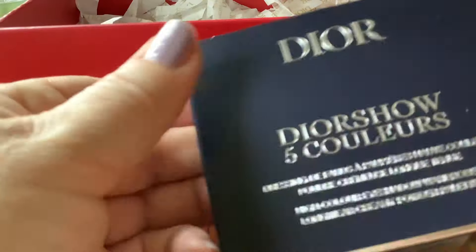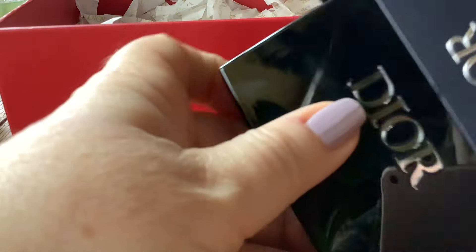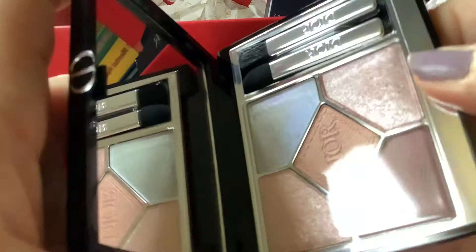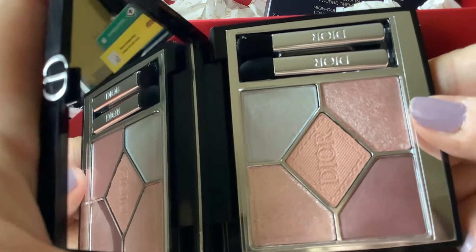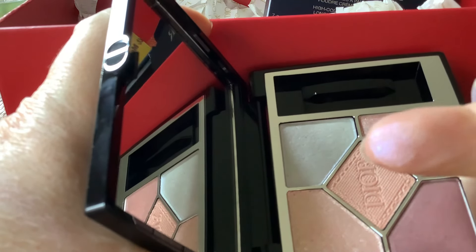And then this is a limited edition quint called Mimi Rose. I just bought this literally for one colour. I can't remember whose video I saw - somebody was showing it. By the way, the little CD notch to open seems to be new on the quints. Maybe it's just limited editions, I don't know. So I saw this being illustrated and of course the one that I loved was this holographic.